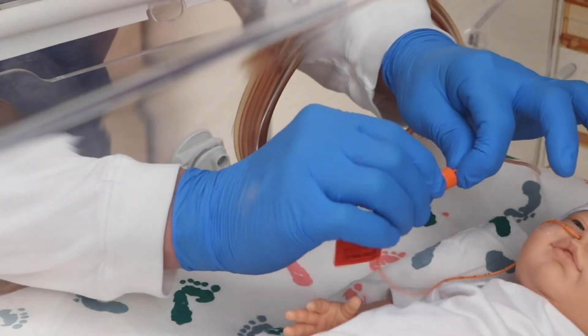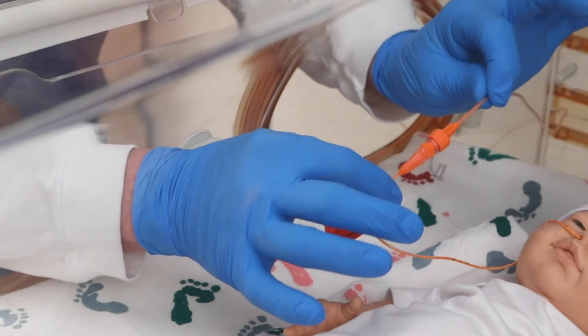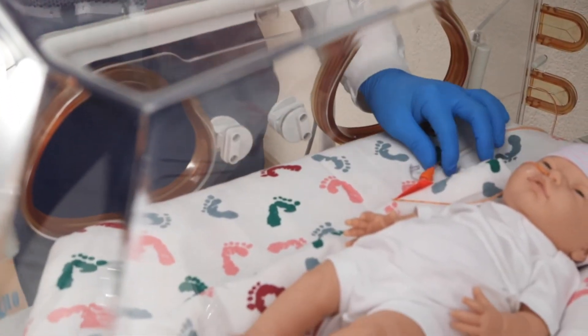The extension set connects with the twist lock connector for a locking system to help minimize disconnections. ADA, Aspen, and Himbana provide recommendations to change feeding sets, extension sets, and syringe every four hours. Follow your hospital protocol.